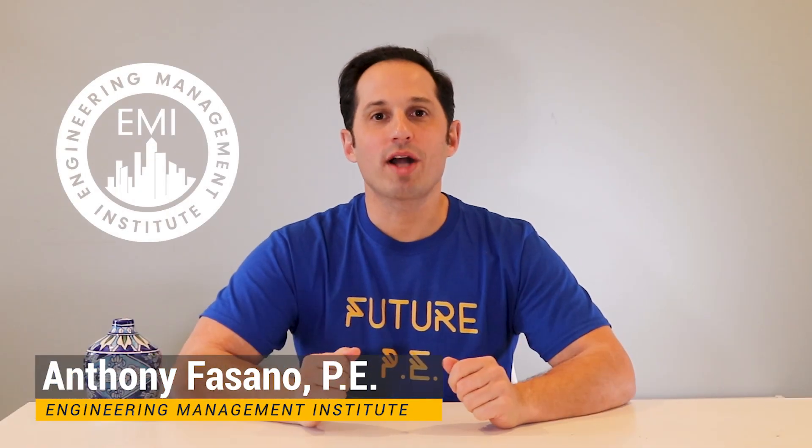Congratulations, you passed the FE exam, but what now? You're watching FE Exam Prep with Anthony Fasano from Pass the FE Exam. In this video, I'm going to explain all the steps that you'll need to take right after you pass your NCEES Fundamentals of Engineering or FE Exam to make the most of your achievement.